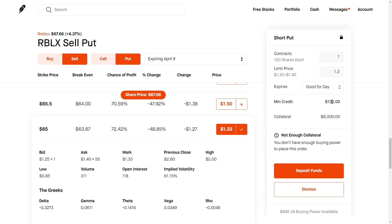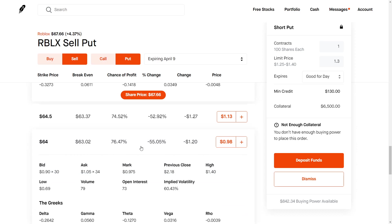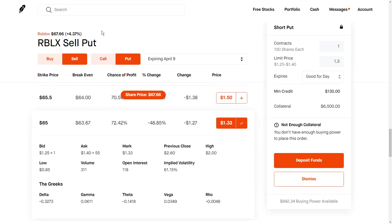We can do this every week. If you want to be safer, you can choose something like the $64 strike and you will collect around $90 to $100 of premium. Obviously, the lower you go, the safer it is and the less premium we're going to be collecting, but something like this would be perfectly acceptable.